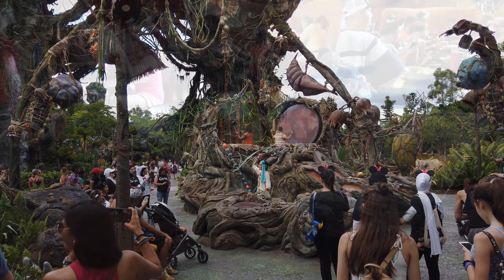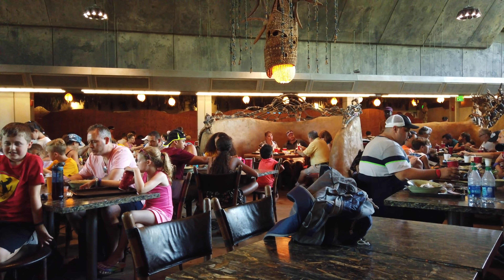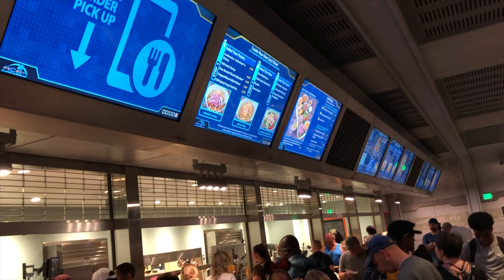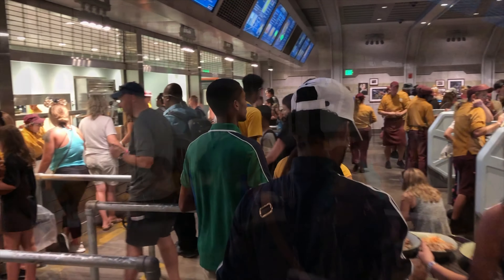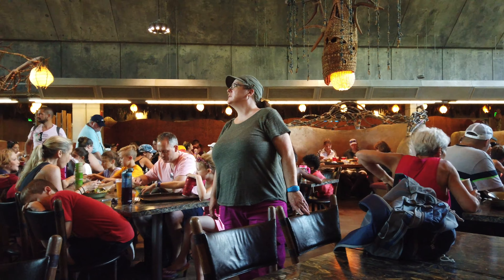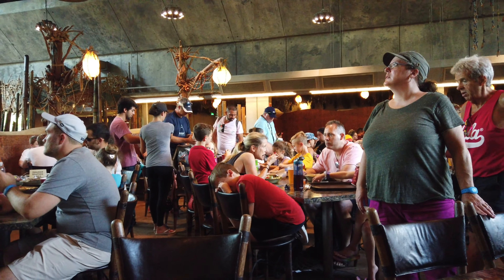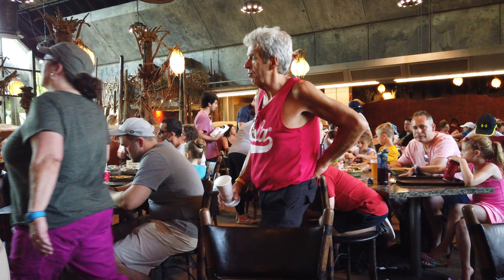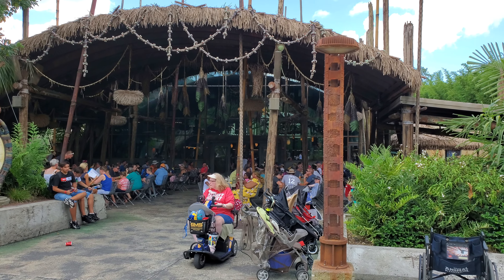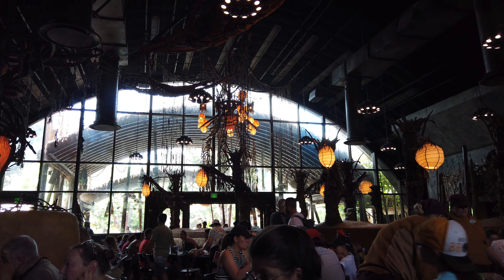So for atmosphere and theming — this is a quick service restaurant, so you go up to get your food. Don't forget to mobile order; it is much faster. It is themed as a Resource Development Administration, or RDA, mess hall that was turned into Satu'li's Canteen — kind of like a concrete military bunker turned into a place where travelers to Pandora can enjoy local food and check out Na'vi items and artwork.